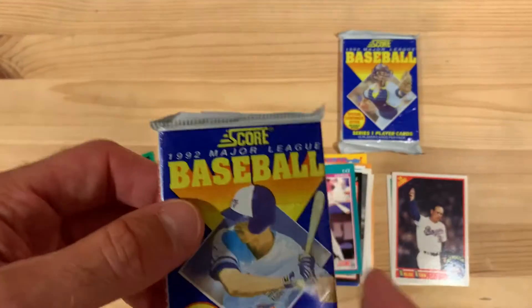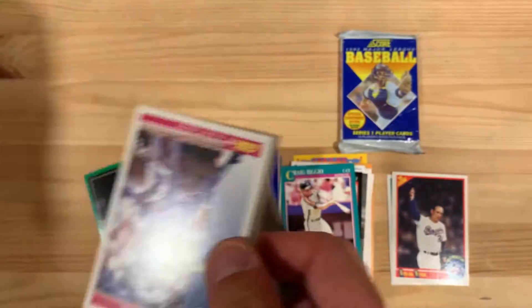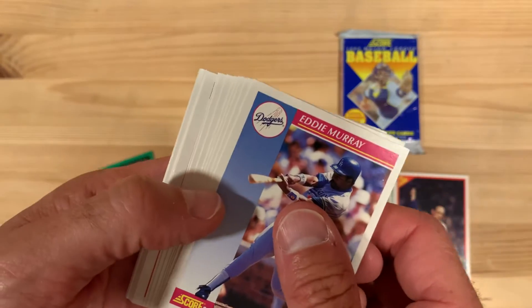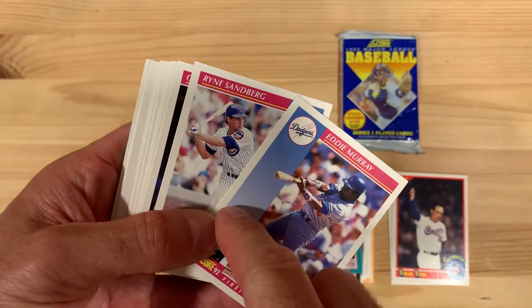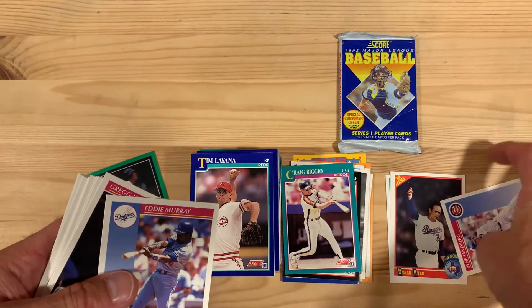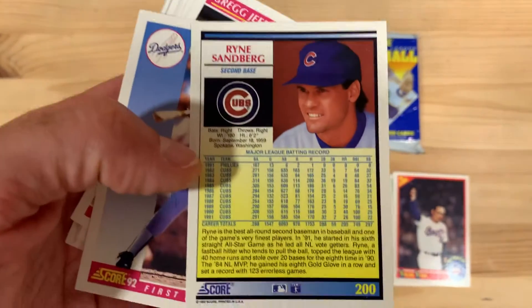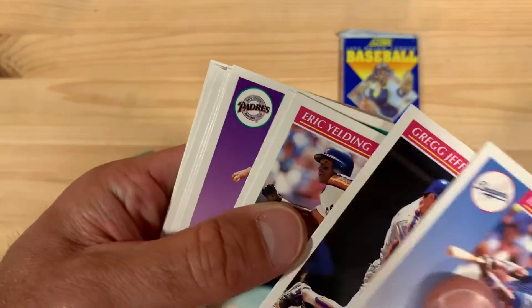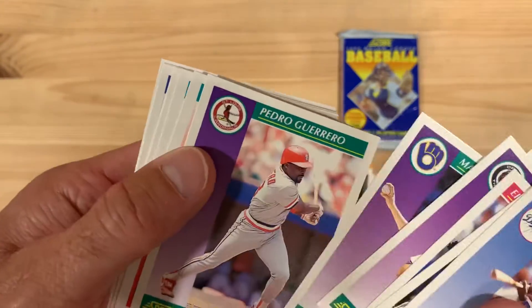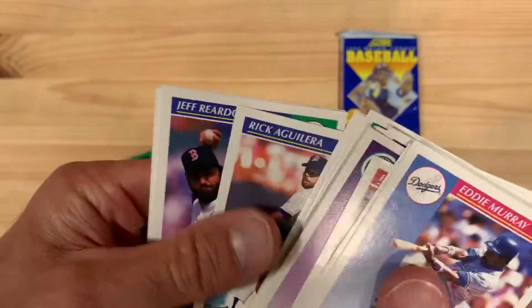And on to 1992 Score. This is when they changed the design of the package. I was looking the other day when I was going through these — I thought they stopped doing the color coding, but in fact they do. It's just on the sides here this blue changes to different colors. Look at that — there's a Ryne Sandberg. I must have this one still in my collection. I think I dinged the corner — I dropped it. Still color-coded through 1992 at least, with purple and blue and red.